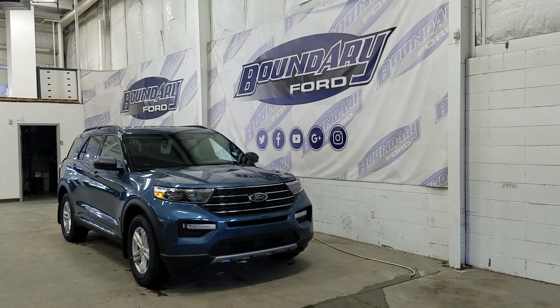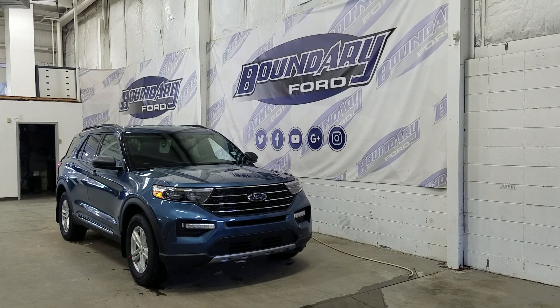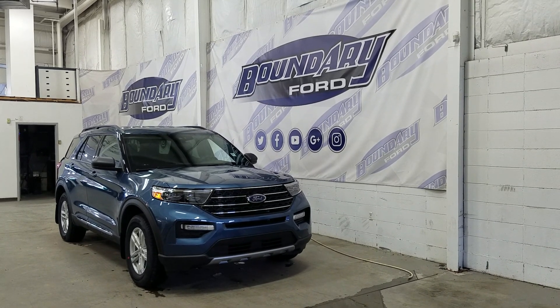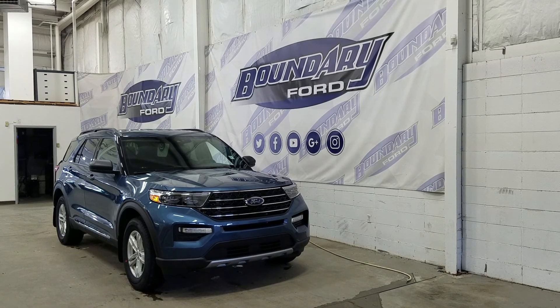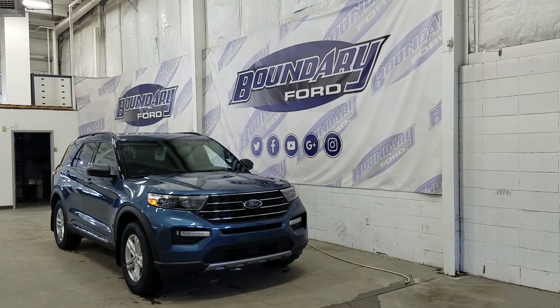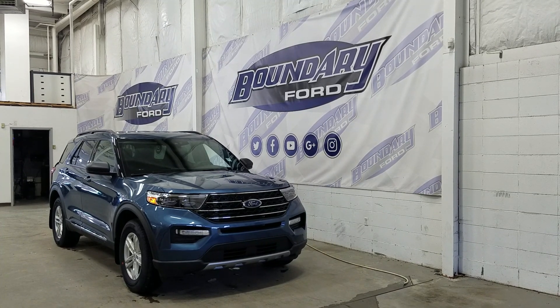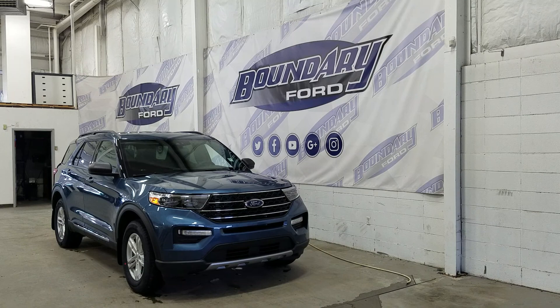Welcome to Boundary Ford, located at 2502 50th Avenue in the Lloydminster border city. Today we're checking out this beautiful brand new 2020 Ford Explorer XLT with the 202A package. The exterior color is blue metallic and under the hood we have a 2.3L EcoBoost engine paired to a 10-speed automatic transmission.